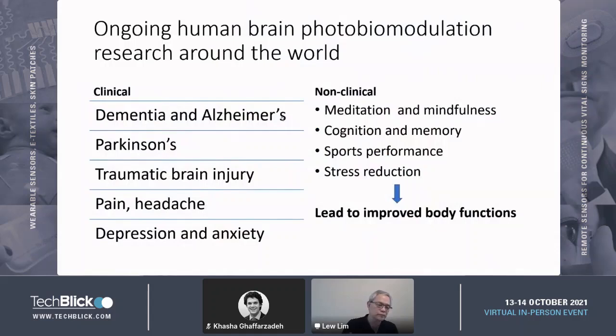Although in the world of wearables you're talking about non-clinical things, a lot of research has already been done. We are coming from a place of deep research where we've done animal studies, cell studies, and clinical studies. Important indications include dementia and Alzheimer's, Parkinson's, with clinical trials at Boston University and University of Utah for traumatic brain injury, plus studies on pain, headaches, depression and anxiety done at Harvard. We'll also touch on meditation, mindfulness, cognition, sports performance, stress reduction, and improvement in body functions.